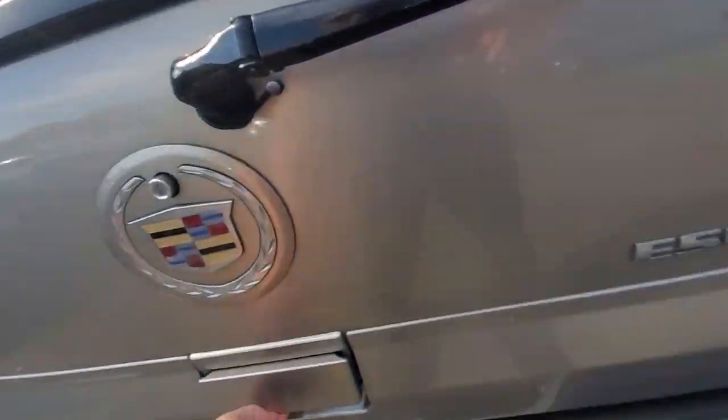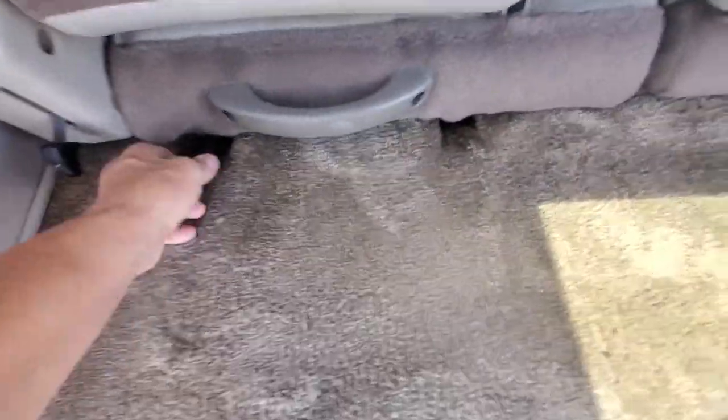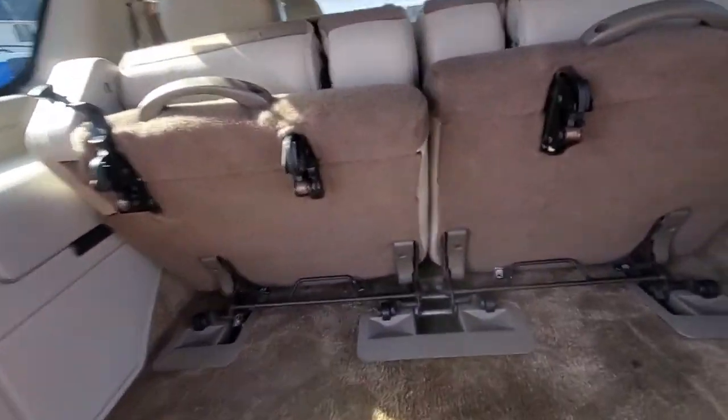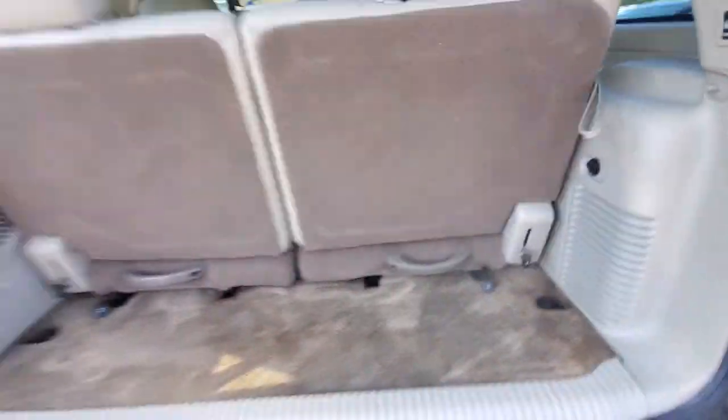Opening up the tailgate hatch — here's the trunk storage area. I'll demonstrate the third row: the seat goes forward when I lift this up. Again — seat forward, lift up — now you've got a lot of storage. With the middle seat down, these fold even more for a flatter cargo space. Putting them back requires two hands. Now we're back to the original position.